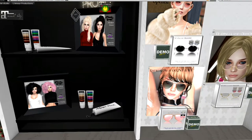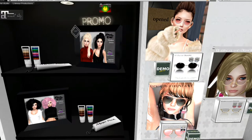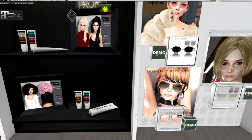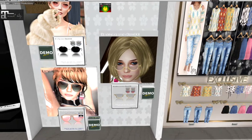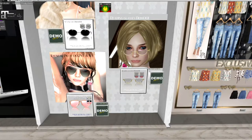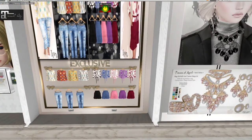We have two different hairs here from Tameless. The top one has a braid along the side. The bottom one is a curly look with the side view. They both have demos. This is a really nice new vendor here — eyewear. We've got three different pairs of glasses: sunglasses at the top with a color HUD, glasses in the middle with a color HUD, and pilot glasses at the bottom also with a color HUD. They look really nice — a lot of diversity and versatility there.